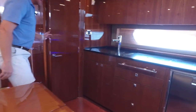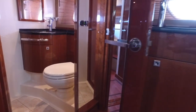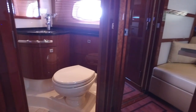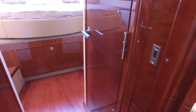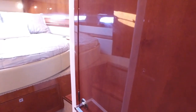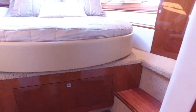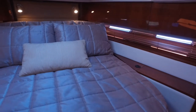Directly off the galley and salon is what serves as both your day head and your VIP suite head. Beautiful vanity, nice mirror on the door, and a tall mirror next to the vanity. As we move into the VIP suite itself, you've got a hidden pocket door that slides across. This is a split head design — the vanity and head on the starboard side, and on the port side a totally separate shower. Really makes it nice when you're getting ready in the morning — one person can shower while the other is at the vanity without humidity from a shared space.